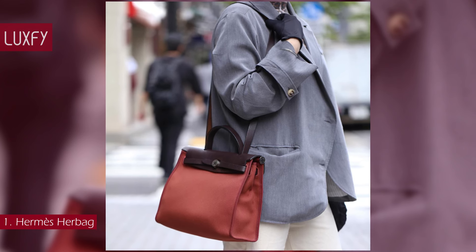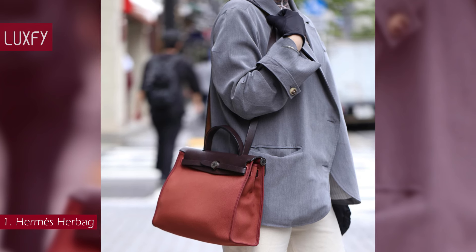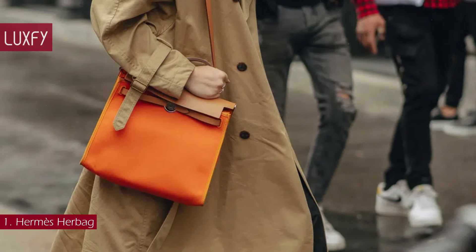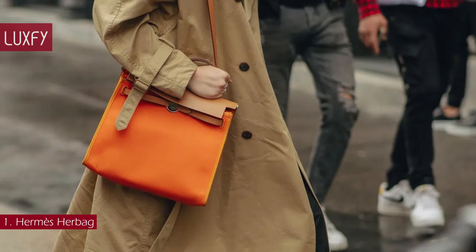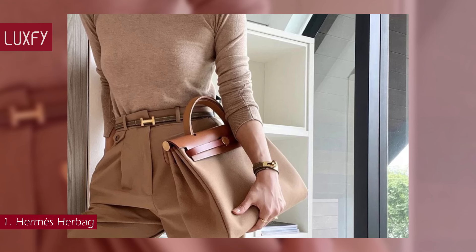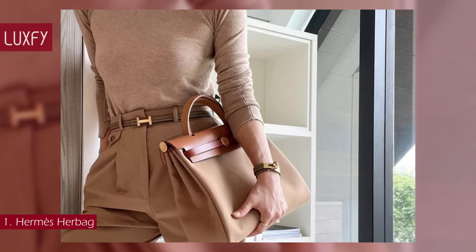However, the Airs bag is a mere fraction of the Kelly's price. This is an amazing everyday bag — it is practical, elegant, and durable, all you could want in an everyday bag. The price of a Hermès Airs bag starts at $3,050, which is very affordable by Hermès standards.